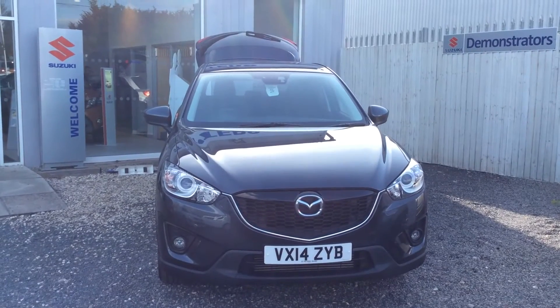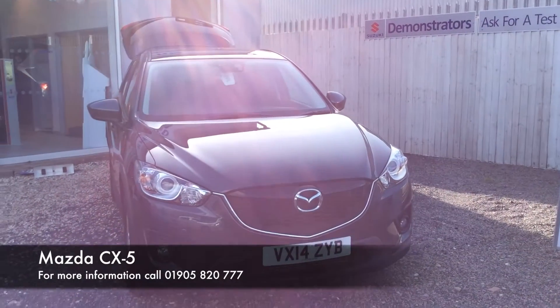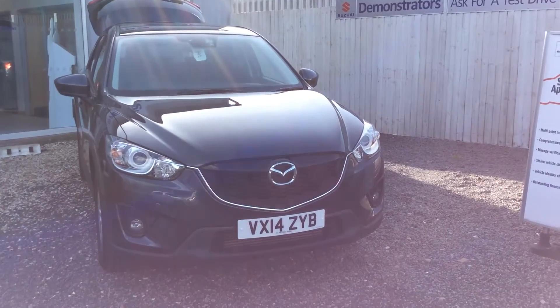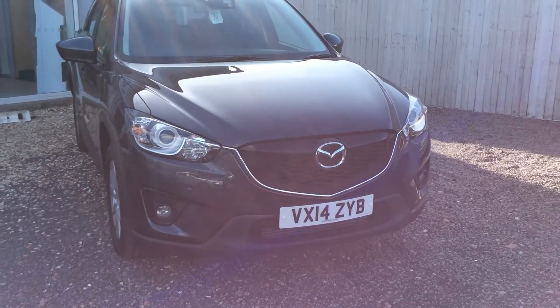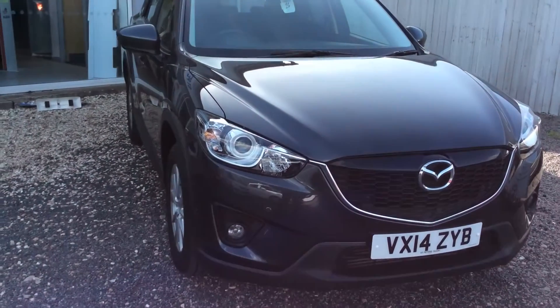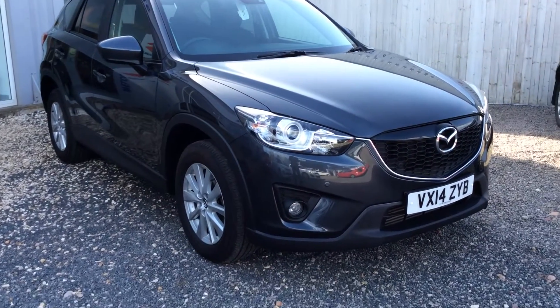Welcome to Peter's Suzuki in Worcester. Today I'm going to talk to you about one of our latest Mazda CX-5s we've had come into stock, and this is an all-wheel drive model. As you can see, this is a 2014 and comes in the colour grey. Showing you around the car in regards to the specification and condition — as you can see, very well looked after and has only done just under 18,000 miles. Spec wise, it is phenomenal.